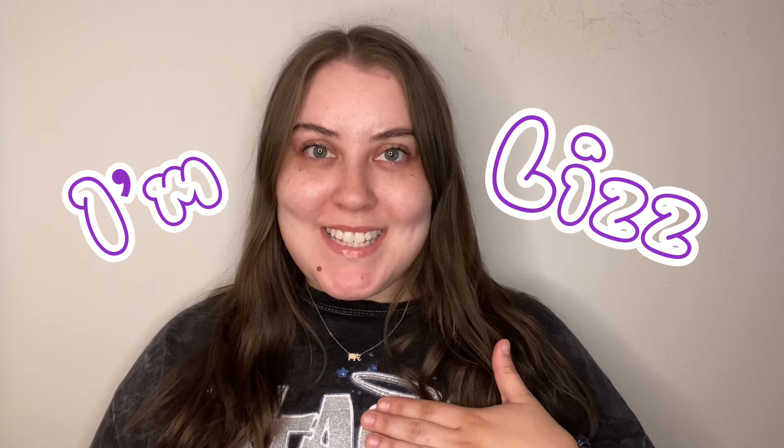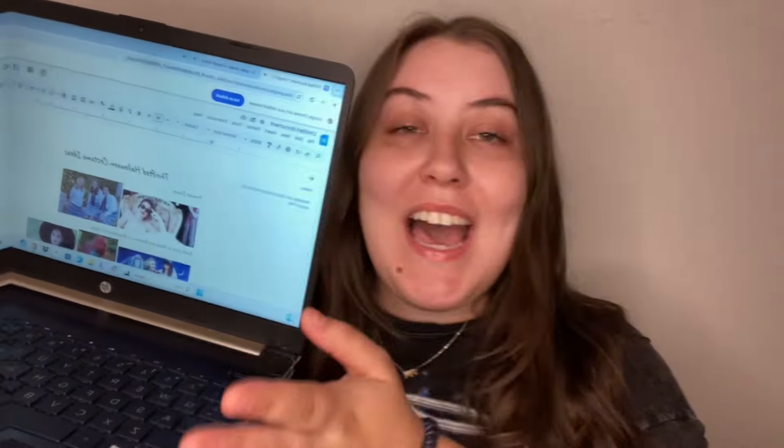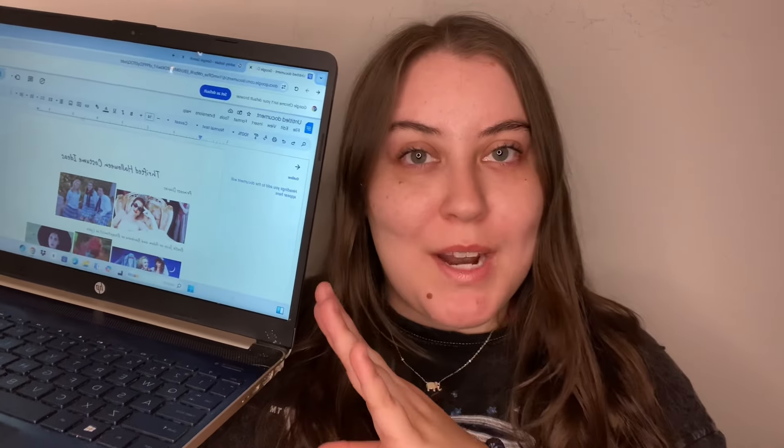Hey y'all, I'm Liz and I'm back with another video. Today we're going to be doing Y2K-inspired — not all Y2K but mostly Y2K-inspired — Halloween costumes, with an emphasis on things you might already have in your closet or can find thrifting, because we are being mindful of our pockets and the earth. I have my laptop here with all the costumes I want to show y'all. Some are more popular, some are ones you'd never think of, so we're going to have a little mix.